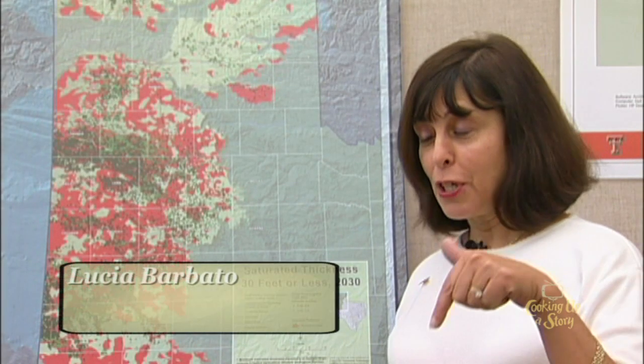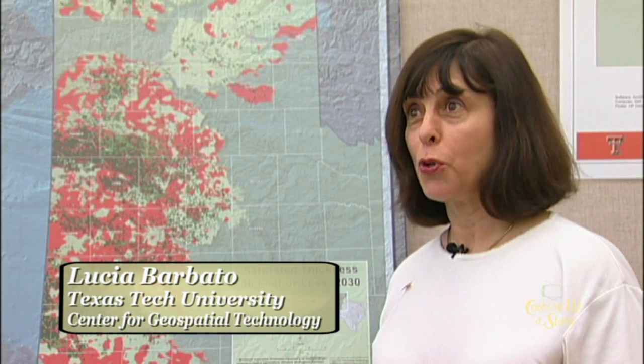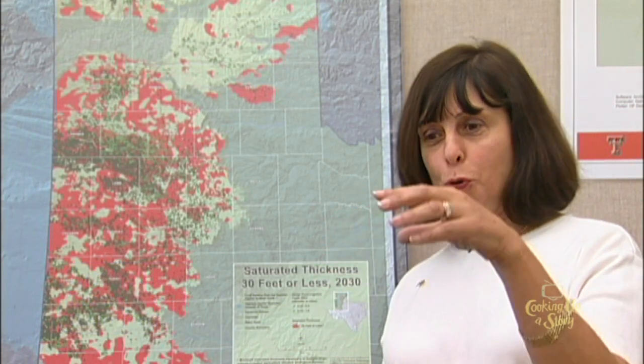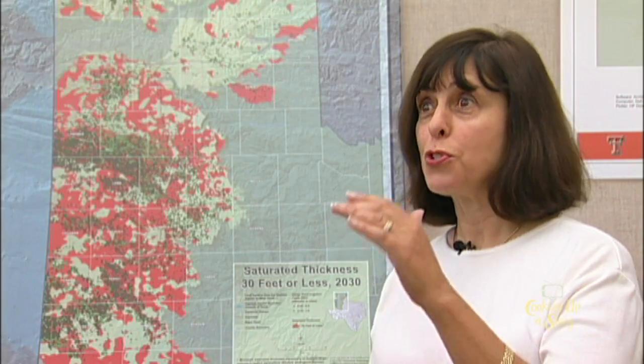When people hear the word aquifer, they just think water — like a giant Coke bottle underneath the ground where you just stick your straw in and suck the water up through your well. But that's not the case. What an aquifer really looks like is: imagine that Coke bottle filled up with little stones and gravel. Your aquifer is composed of those stones, rocks, and gravel, and the water just exists in the interstitial pore spaces of those rocks.